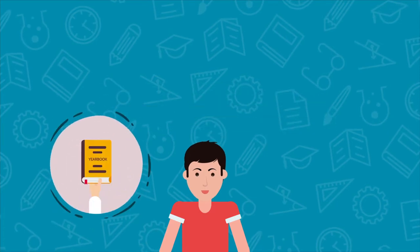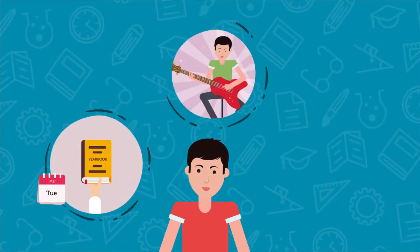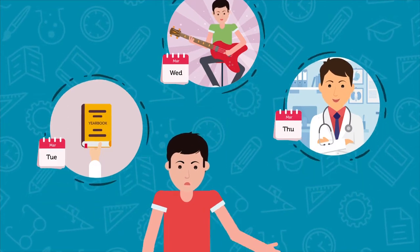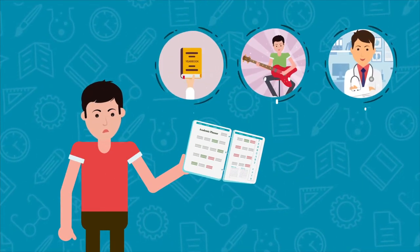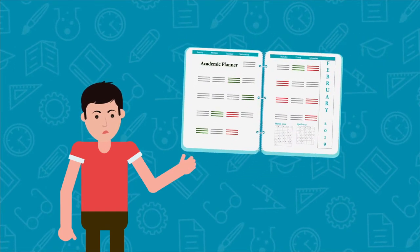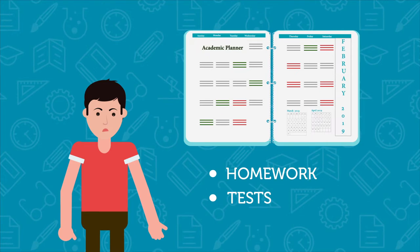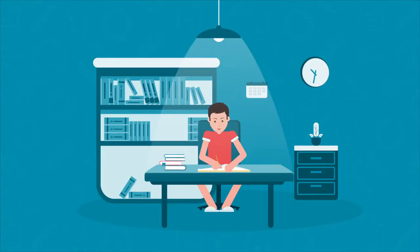He has a yearbook meeting Tuesday, play practice Wednesday until 9 p.m., and a doctor's appointment Thursday. But Eli's school planner has no place to record these after-school activities. It's a glorified to-do list used just to record homework and tests. So since Eli finished his homework for Monday night, he thinks he's done.